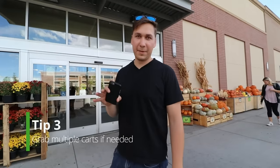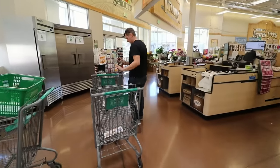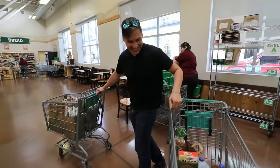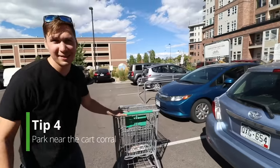Tip number three: when you're picking up the delivery-only ones, grab as many carts as you need. I'm going to grab two carts since there's nine bags. All ready to go.